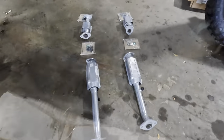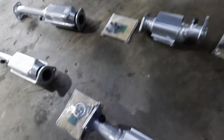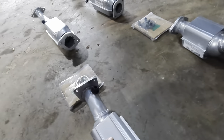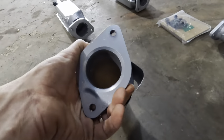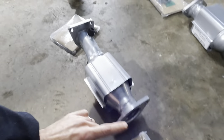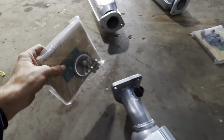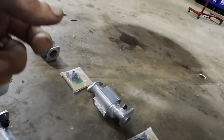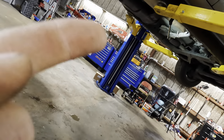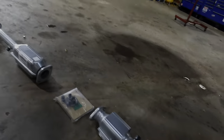Okie dokes, I've performed the unboxing procedure. We've got four converting units — two of them bolt together. Nice looking honeycomb inside. They gave us hardware and gaskets for both units. Let's worry about getting those O2 sensors removed from the old units, then we'll unbolt them, drop them out of there, and see how this works out.